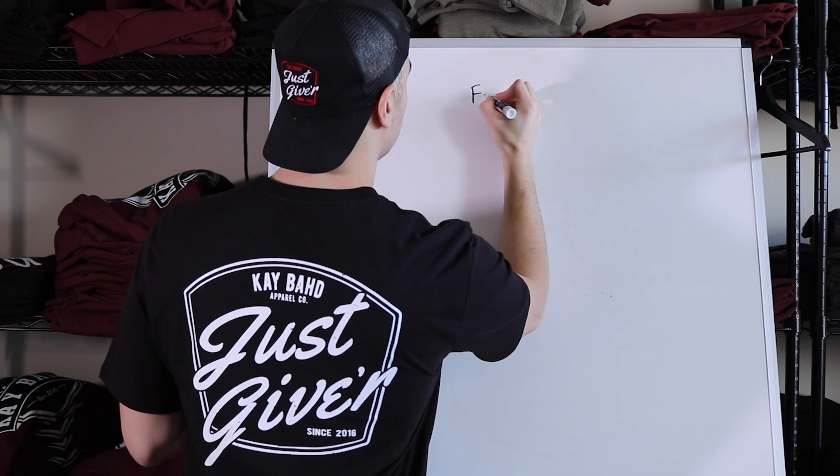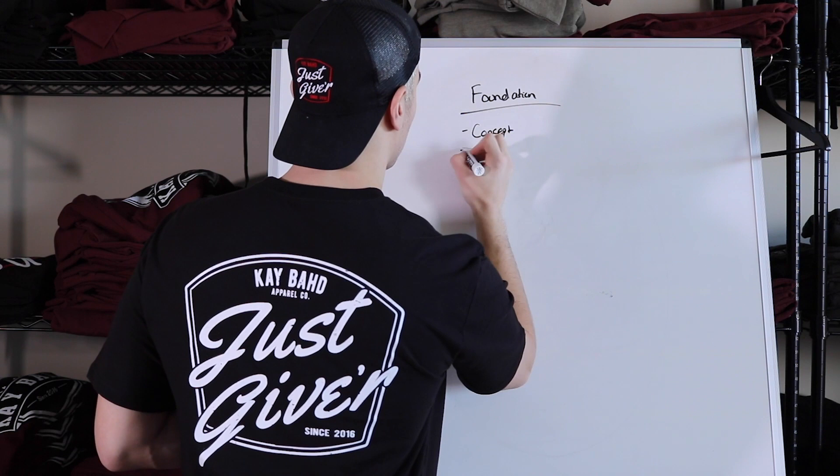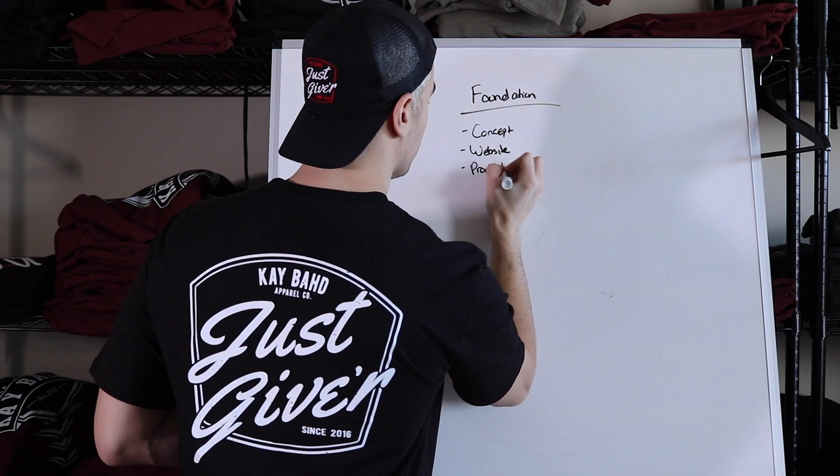Essentially every single clothing brand starts from the same place — they need to build a foundation for their clothing brand. The starting point is building a foundation, and your foundation has four main components: a brand concept, your website quality, your product quality, and your social media presentation.